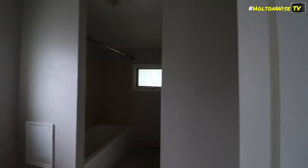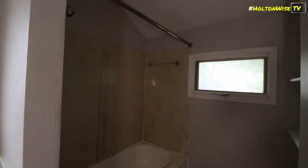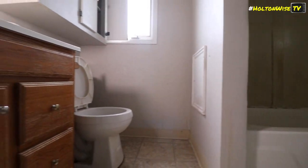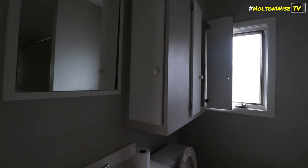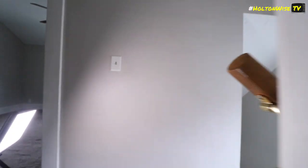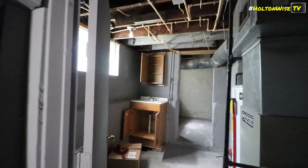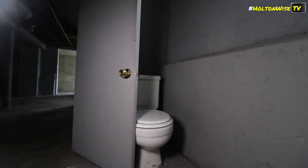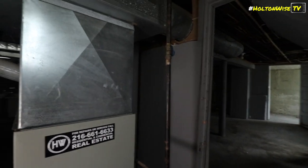I saw it a long time ago when we were first doing the lead certification and was like, oh that's cool. I figured we'd probably clean that up — you would think. You would not. You would be surprised. Worth showing the basement — there's a little extra bathroom down here too.